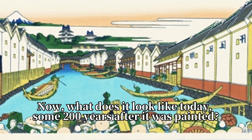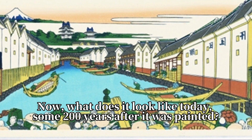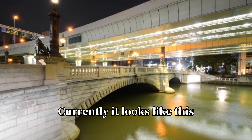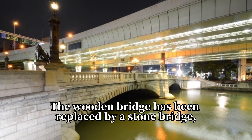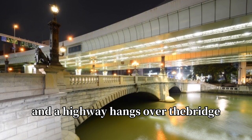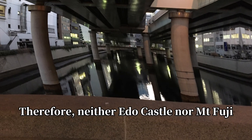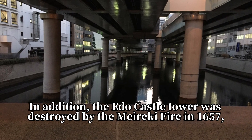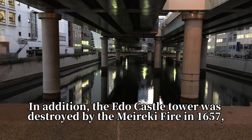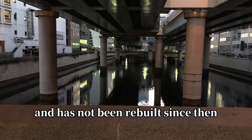What does it look like today, some 200 years after it was painted? Currently, it looks like this. The wooden bridge has been replaced by a stone bridge, and a highway hangs over the bridge. Therefore, neither Edo Castle nor Mt. Fuji can be seen. In addition, the Edo Castle Tower was destroyed by the Meireki Fire in 1657 and has not been rebuilt since then.